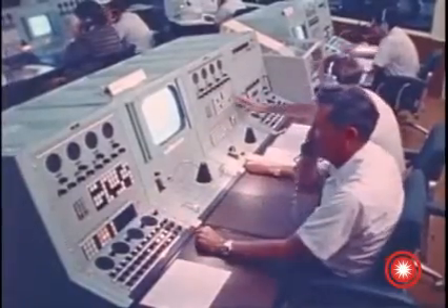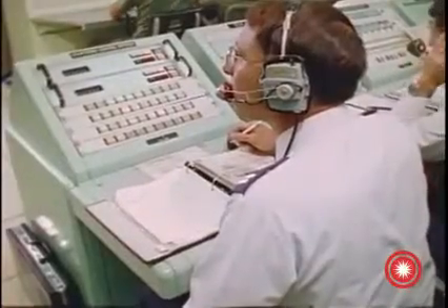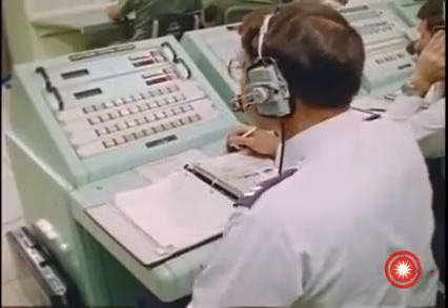RCO, MCO, confirm ready for C-band evaluation. RCO ready. MCO ready. MCO, apply C-band ground power to LF-8 and LF-9. MCO proceeding.